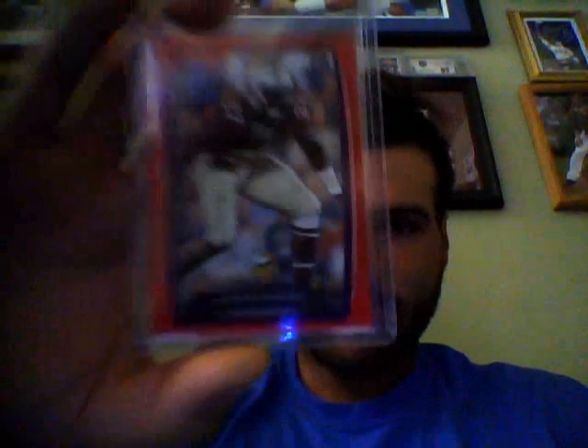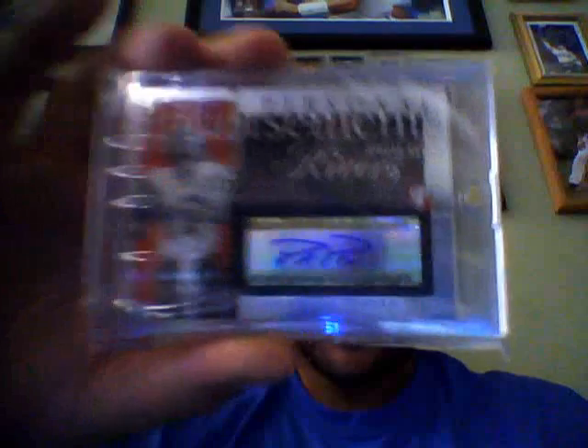And then probably the two chaser packs. Byron Buxton Chrome. Xavier Rhodes first-rounder red out of 199. Clio Morbin Bowman Chrome auto. And then your main hit from 2004 Topps Personal Endorsements — this is a rookie auto of Philip Rivers, really nice.